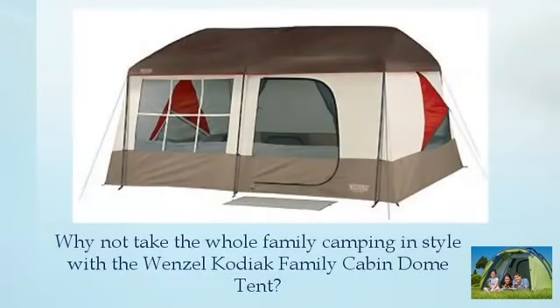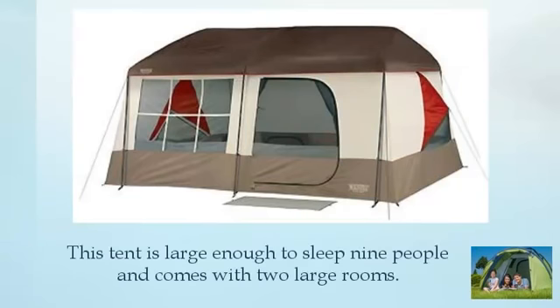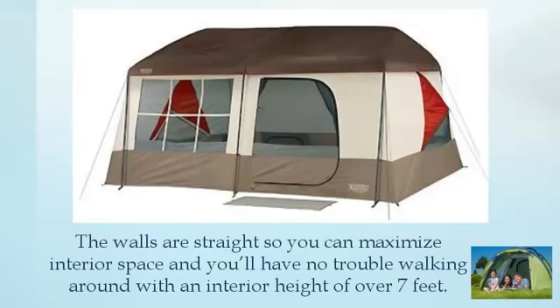Why not take the whole family camping in style with the Wenzel Kodiak Family Cabin Dome Tent? This tent is large enough to sleep nine people and comes with two large rooms. The walls are straight so you can maximise interior space, and you'll have no trouble walking around with an interior height of over seven feet.